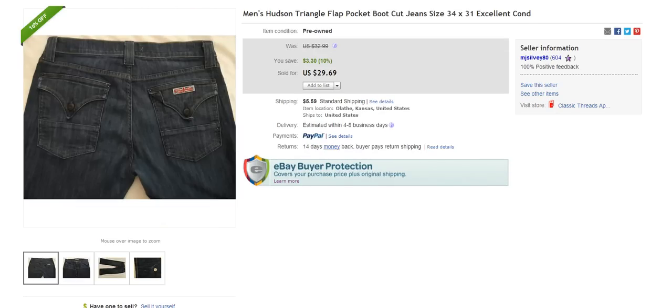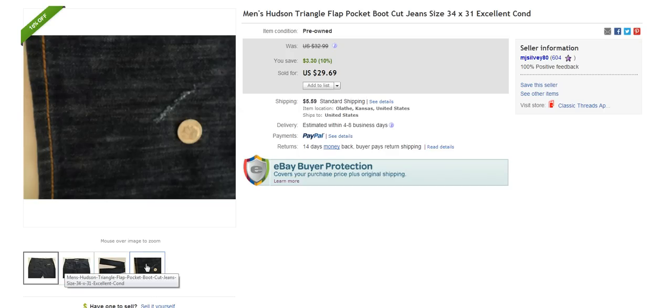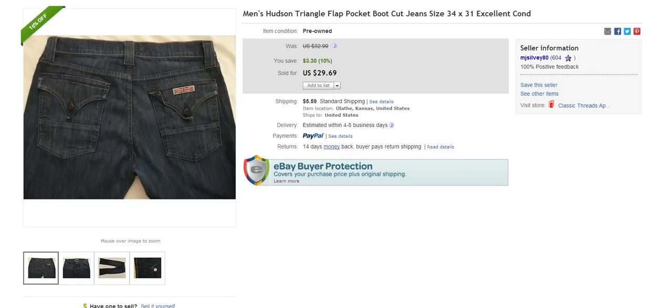The next brand is a very solid, very popular women's brand, but you will come across these in men's as well. The brand is Hudson, and this is a triangle flat pocket boot cut style, 34 by 31 inseam, in excellent condition. Sold for $29.69 plus $5.50 to ship. I always have success selling these — this one even had a rip in it and still sold for $30 plus shipping. Hudson is a very good brand to look out for.